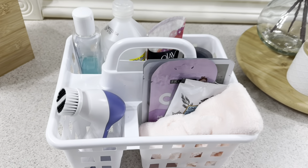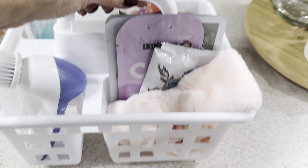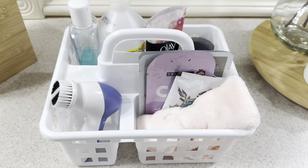These caddies are great for your bathroom and self-care items. You can set them up for skin care, bath products, cosmetics and cosmetic brushes, hair products, supplements and medication. The list goes on and on.